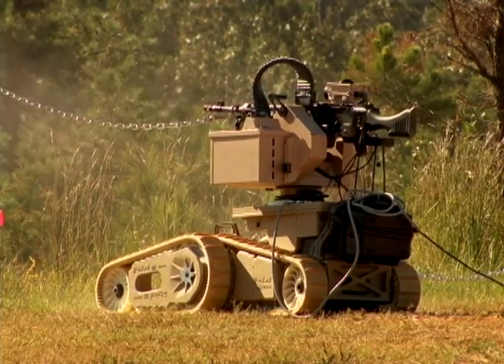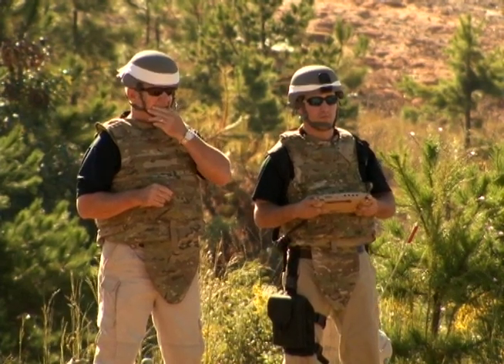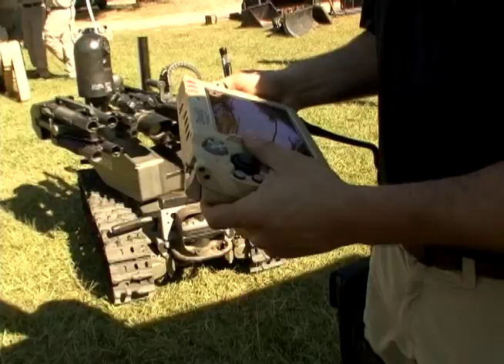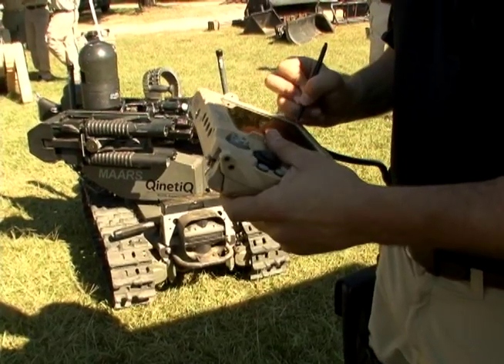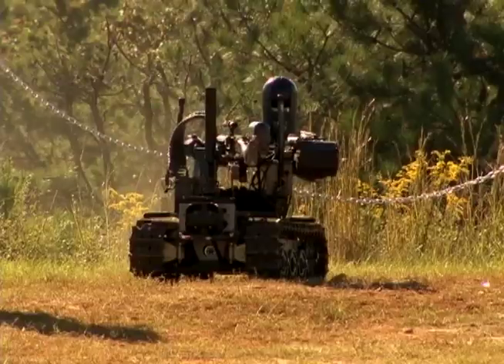Not only are these robots lethal, but with remote operations, they're operable from over a thousand meters away, giving soldiers the safety of distance while engaging a target, and featuring choices in escalation of force like sirens, nerf rounds, and more.